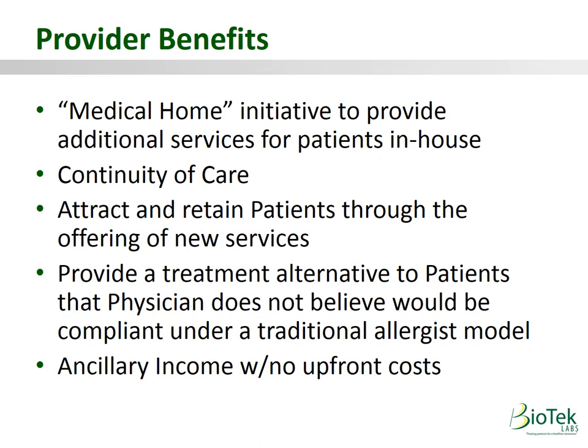Benefits for the provider include: creating a medical home initiative by providing another service under your roof, improved continuity of care with your patients, attracting new and retaining existing patients through new services, providing a treatment alternative for patients who wouldn't comply under a traditional allergist model, and adding another revenue stream to your practice with no upfront costs.